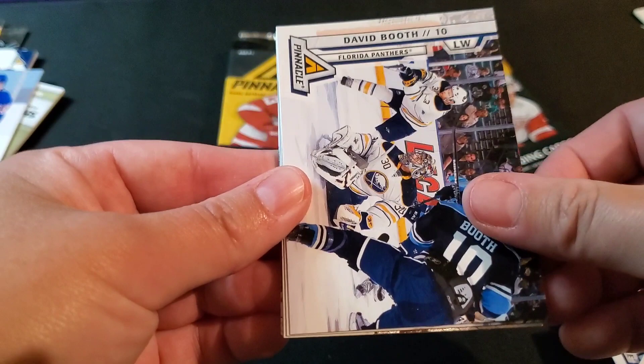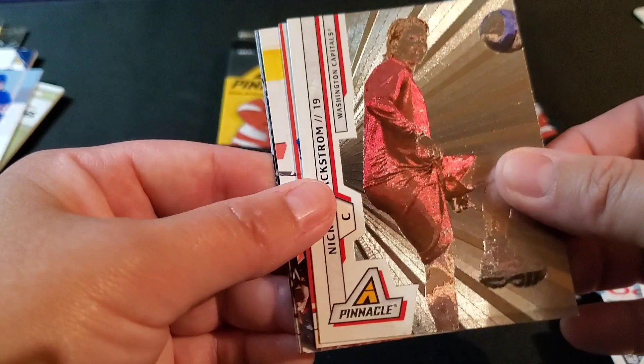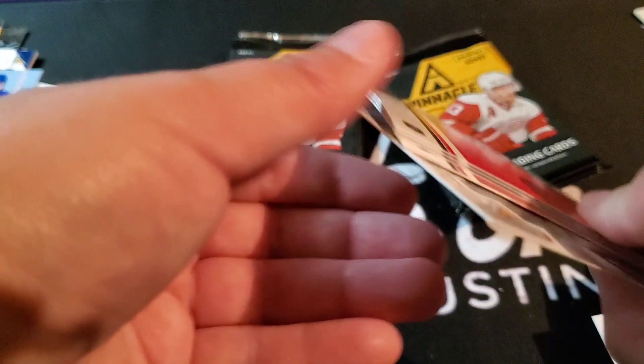It's good to get a notable NHLer. Duncan Keith, David Booth, Tyler Myers, Nicklas Backstrom — playing soccer again, shiny. And it is him on the back too — I'm starting to wonder if that was a misprint. Scott Gomez, Ray Whitney, Ryan Kesler, and Brian Elliott.